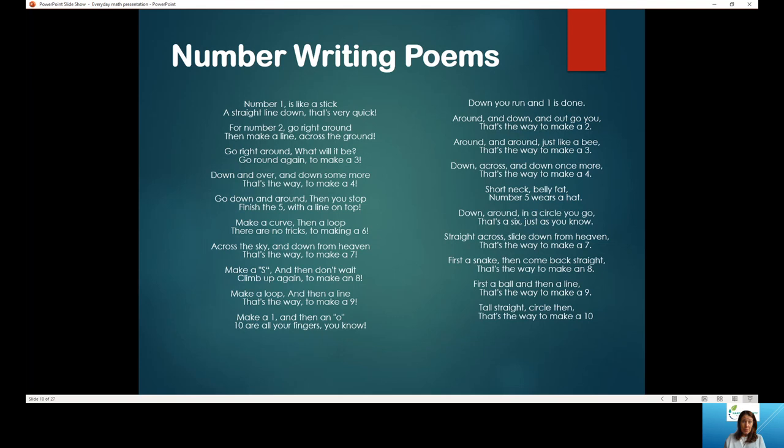These are some number writing poems — two different examples. If you Google number writing poems, you'll come up with lots of different examples. We encourage you to say the poem as you're writing the number to reinforce that skill. For number 2: 'Go right around and make a line across the ground.' For number 3: 'Go around again to make a 3.' You say the poem as you write the number, and it helps activate different parts of the brain to remember and reinforce how to write and identify the number.